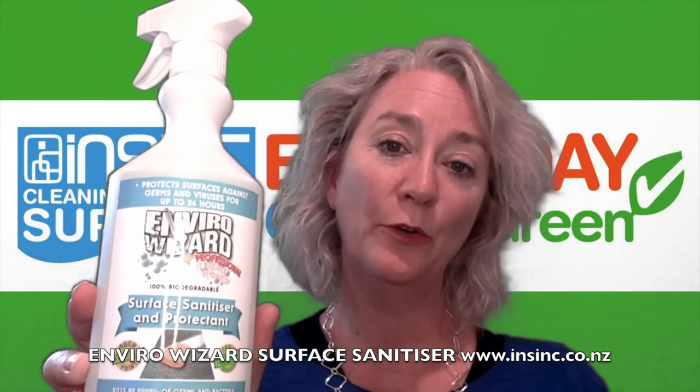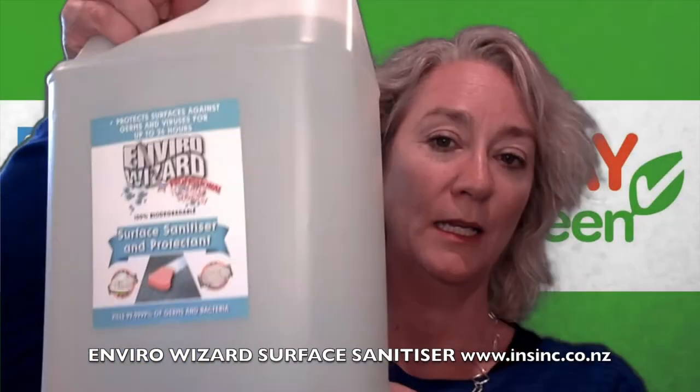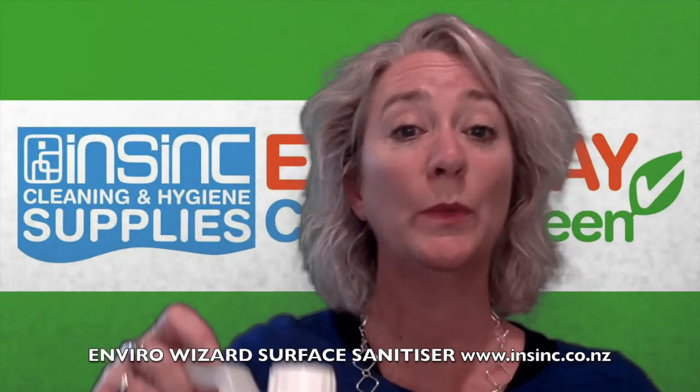It comes in a 750ml spray bottle like this, a 5 litre container like this, as well as a 20 litre container.